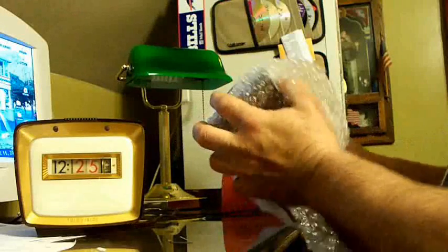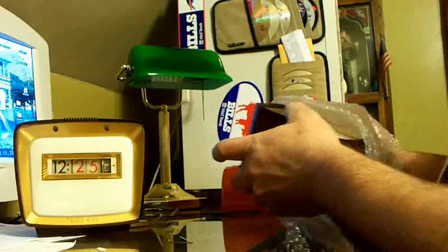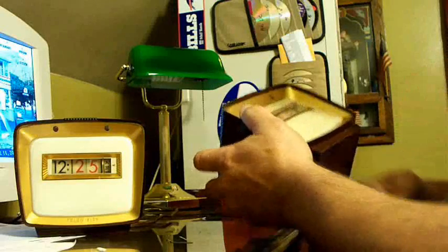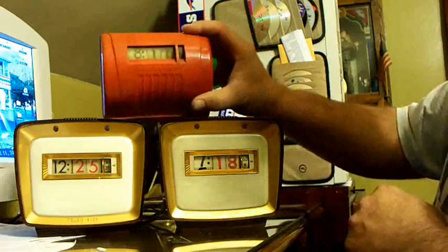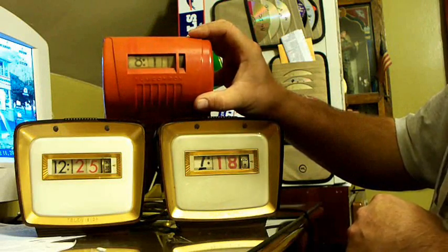I actually bought two of these. I got such a good price on the one that I said, heck with it, I'm going to buy two. So I have two matching television models, as well as a very, very rare wall-hung model.